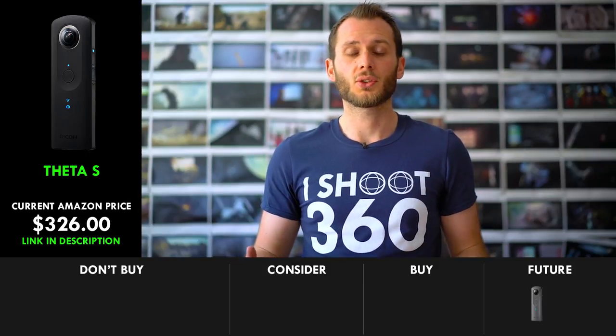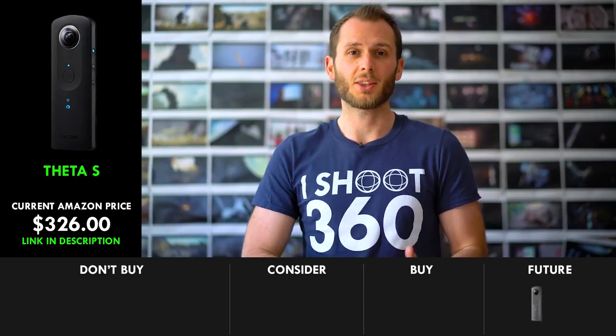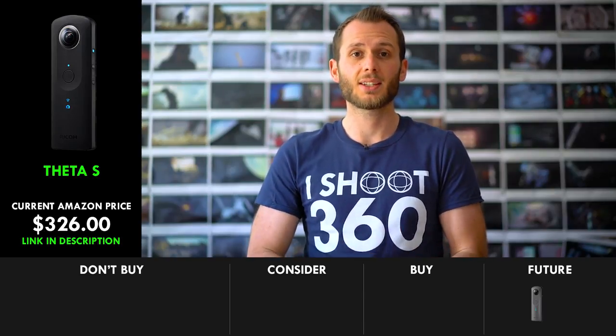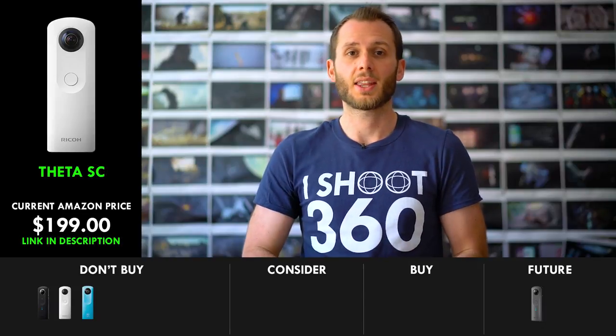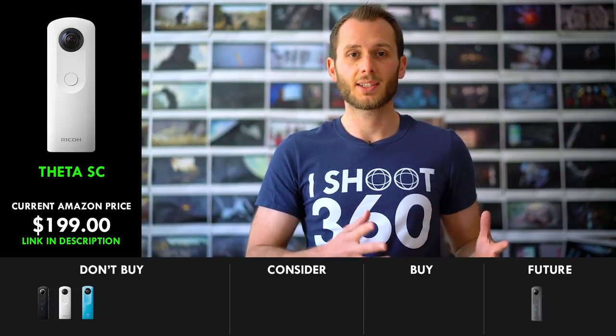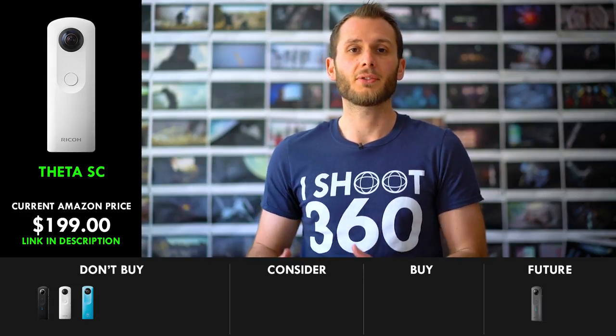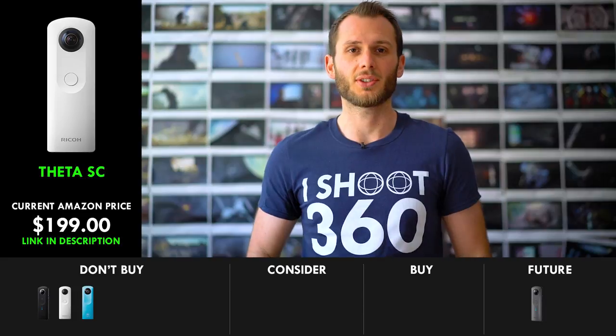With that camera coming really soon, I'd strongly advise not to buy the previous Theta models, which include the Theta M15, the Theta S, and the Theta SC. They were great cameras a year or two ago, but now they are yesterday's news and the future is basically here. So go for the Theta V if you are a diehard Ricoh user.